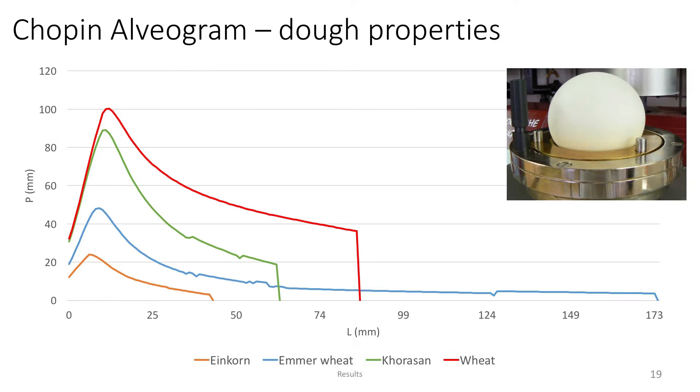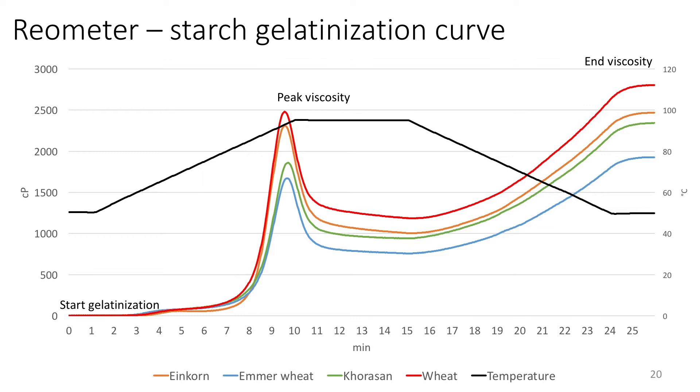For the Chopin alveograph dough properties, we saw that Khorasan had a more rigid dough structure. Einkorn, on the other hand, was very difficult to handle — it was too sticky, so during the method you have to cut out some rounds, which was not always possible with einkorn. For emmer wheat, a lot of the quality depended on the harvest year and on the variety, but it was a bit more extensible. Finally, for the starch gelatinization curve, the start of gelatinization is actually at the same time and about at the same temperature as modern bread wheat. The peak viscosities of the ancient wheats were lower, as well as the end viscosities.